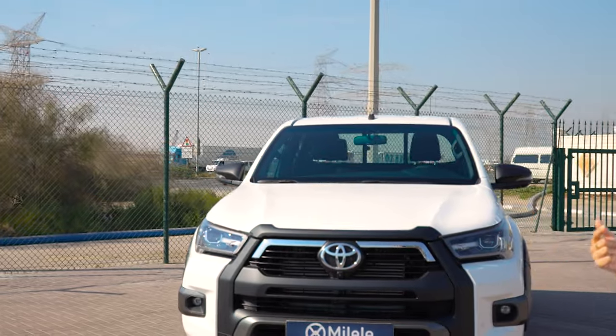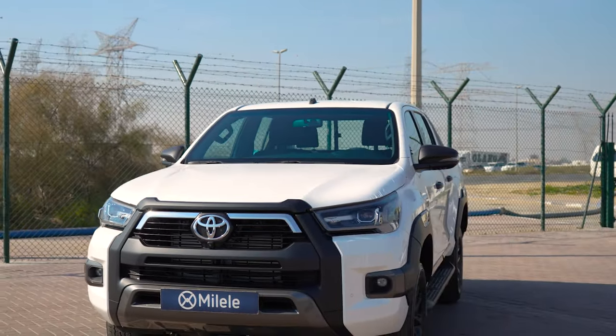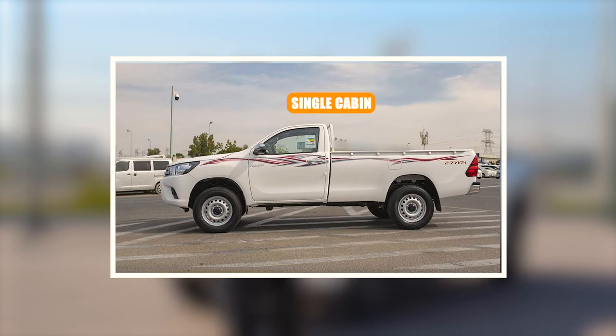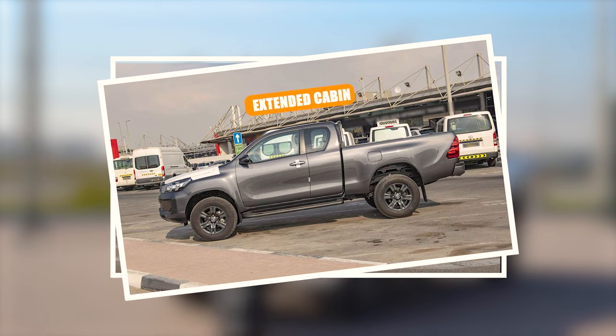The DC in DC Adventure stands for Double Cabin. The Toyota Hilux comes in three body types: first we have the single cabin, then we have the extended cabin, and then we have the double cabin.